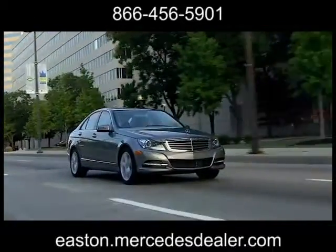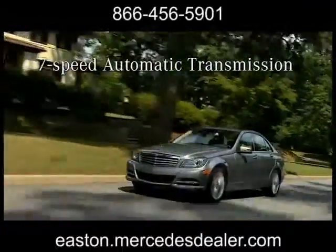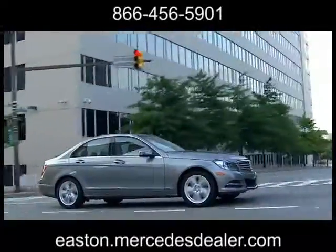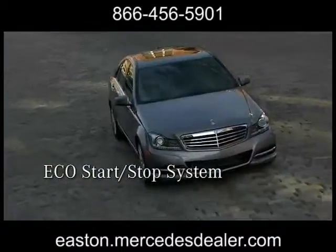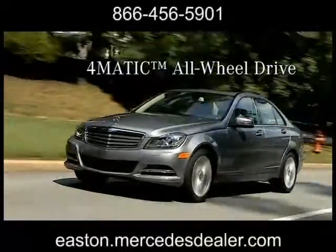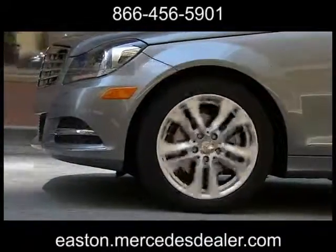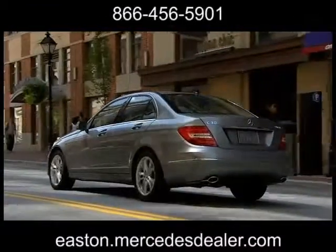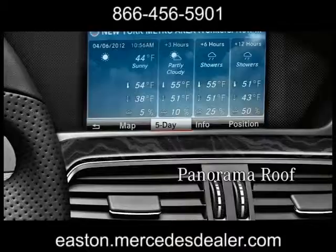Sophisticated elegance with sporty style. Both the 1.8-liter turbo four in the C250 and the 3.5-liter V6 engines in the C300 4MATIC and C350 generate richer torque with fewer emissions. The world's first seven-speed automatic transmission has been re-engineered for smoother, more efficient, and more responsive performance.